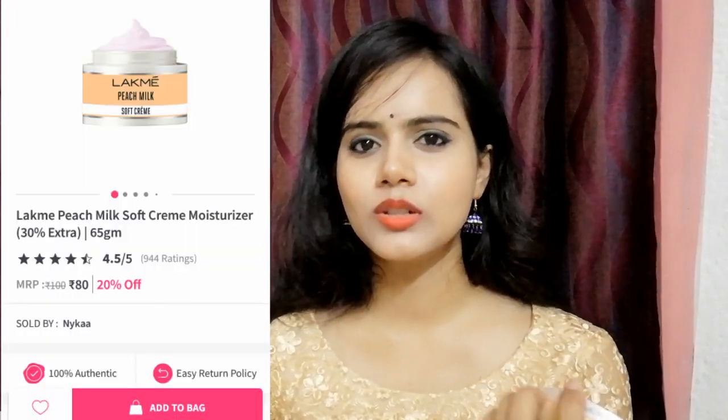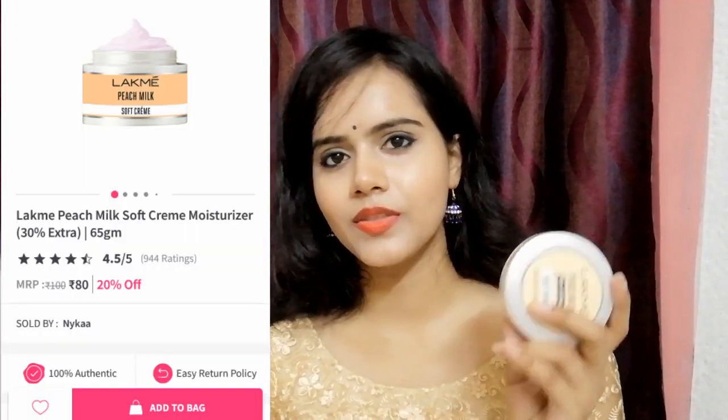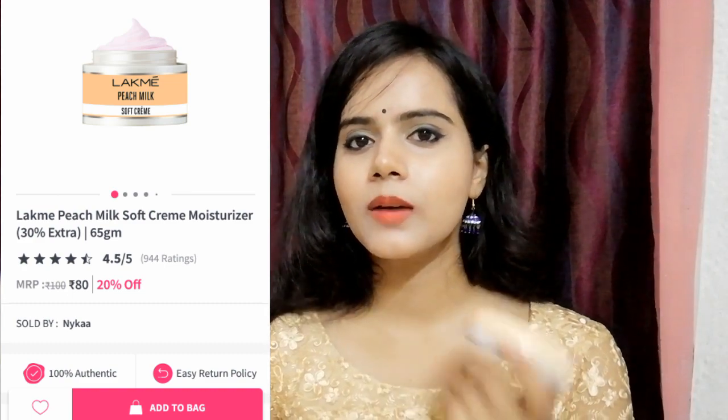The next product I bought is a moisturizer. I carry a moisturizer in my bag to moisturize my hands and face. This is Lakme Peach Milk Soft Cream Moisturizer — it is a very good, light moisturizer, but it may be a problem for oily skin. It is under 100 rupees and I mainly purchased it because I am planning a makeup tutorial under 100 rupees.